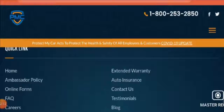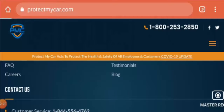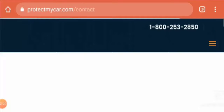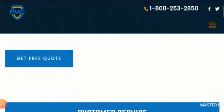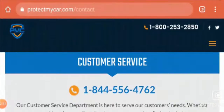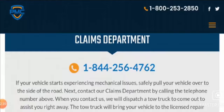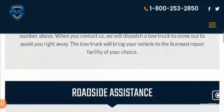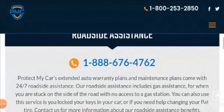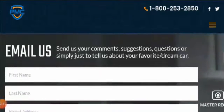They have also mentioned contact information and online forms. If you click on the Contact Us section, you can find their phone number 1-800-253-2850 to get a quote. The customer service number is 1-844-556-4762, the claims department number is 1-844-256-4762, and roadside assistance is 1-888-676-4762. You can also mail them.